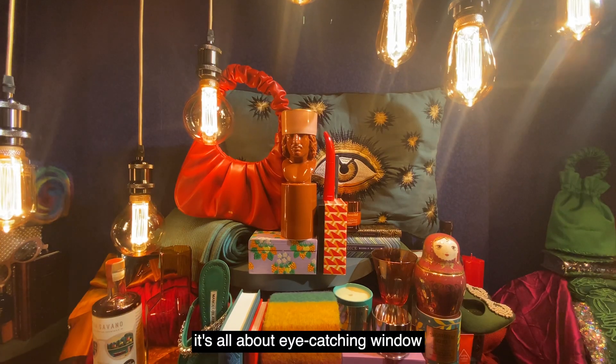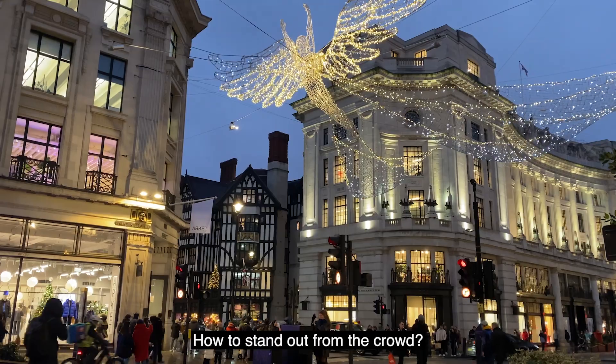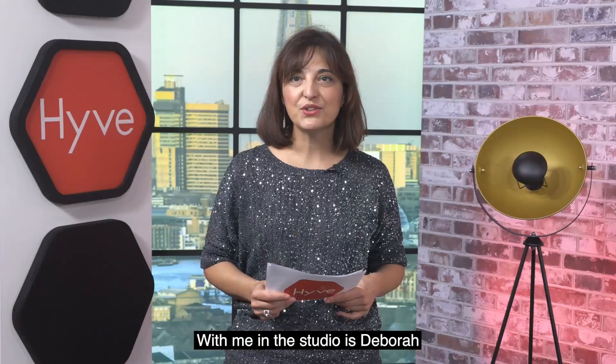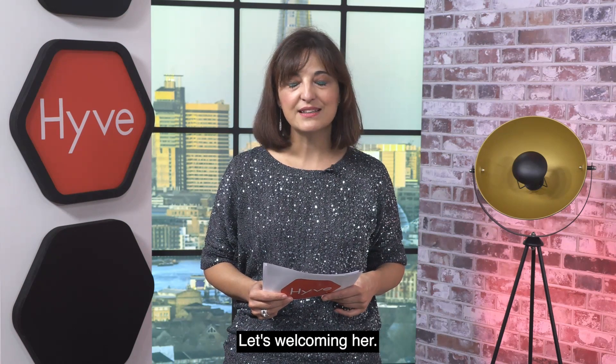Welcome to our Hive Studios! Christmas is the hottest season of the year for retailers, so it's all about eye-catching window displays, how to stand out from the crowd, and what makes a great Christmas window display. With me in the studio is Deborah Flowerday, visual merchandiser, style consultant and associate lecturer at the University of the Arts London. She has worked with the V&A, Estee Lauder, Mary Quant and Tape Gallery, to name a few. Let's welcome her.